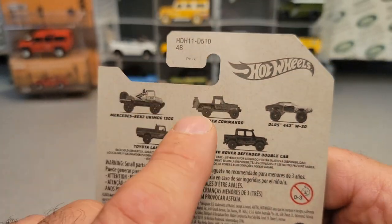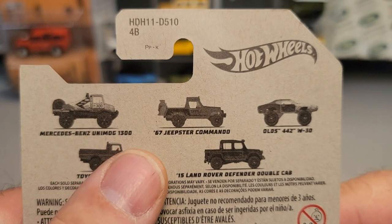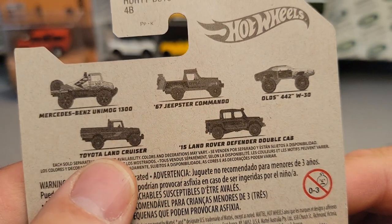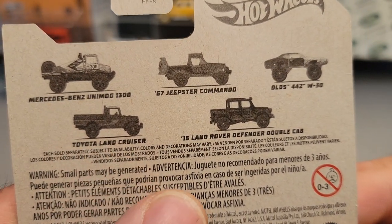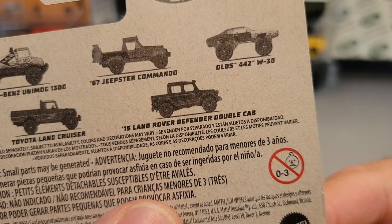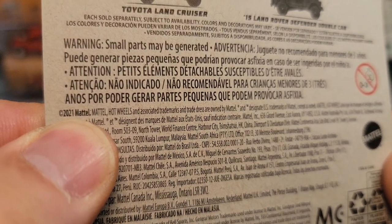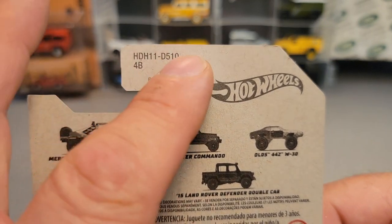It's a series — it's not out of the regular case. They've got the Mercedes Unimog 1300, the '69 Jeepster Commando, the Olds 442 W30, the Toyota Land Cruiser — which is not a Land Rover, but it does have the word 'land' in it — and the 2015 Land Rover Defender Double Cab. This is new for this year; it was trademarked for last year, 2021.